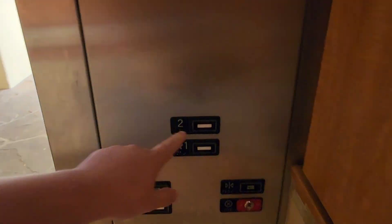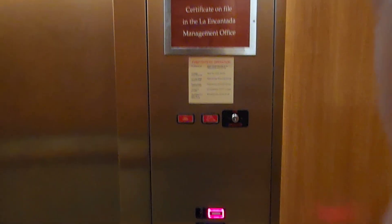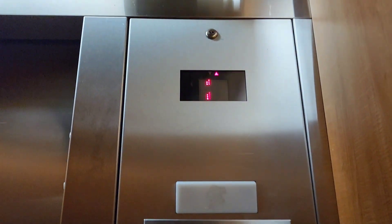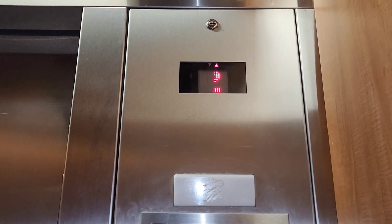This will be a take of the elevator here at La Encantada Mall in Tucson. This is an 8K take of the elevator since this is my new phone. It won't turn my lot on my work a little bit.